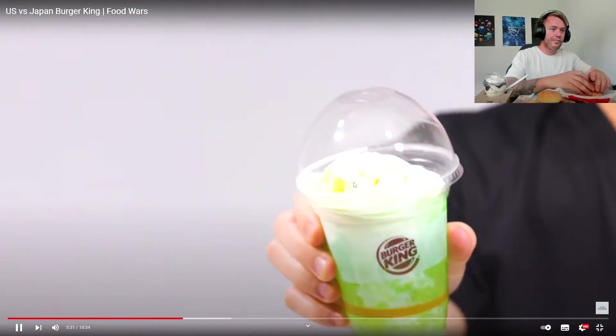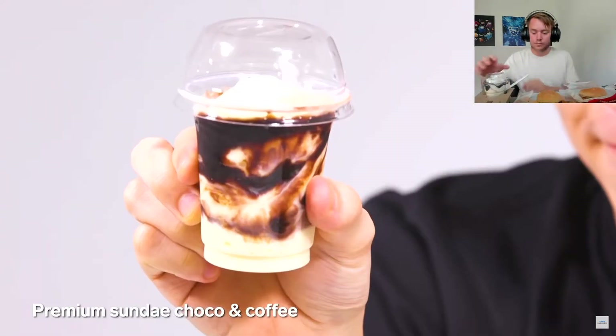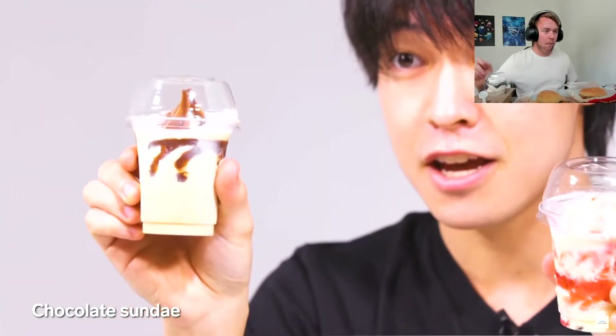Burger King in the US has mocha and vanilla — I think we have both of them. So here we have our dessert menus. Japan has a Kaki float, a Melon Soda Float, Coke Float, and Coke Zero Float. Japan's got so much better things than us — our dessert menu in Australia isn't that great, although I'm from WA so it could be different. We've got a Premium Sundae Chocolate. That's what we have! And here is our Chocolate Sundae and Strawberry Sundae.